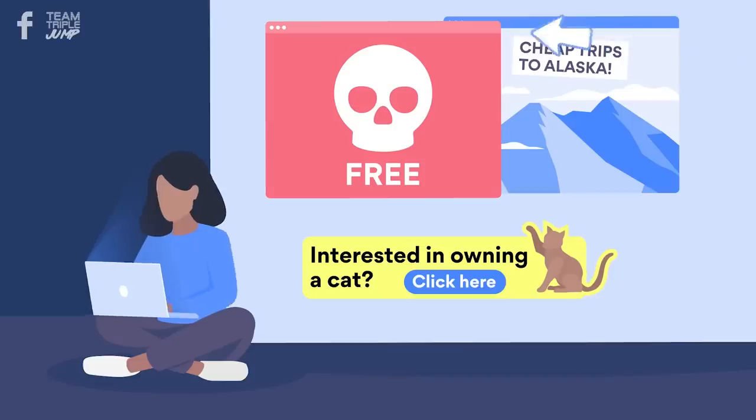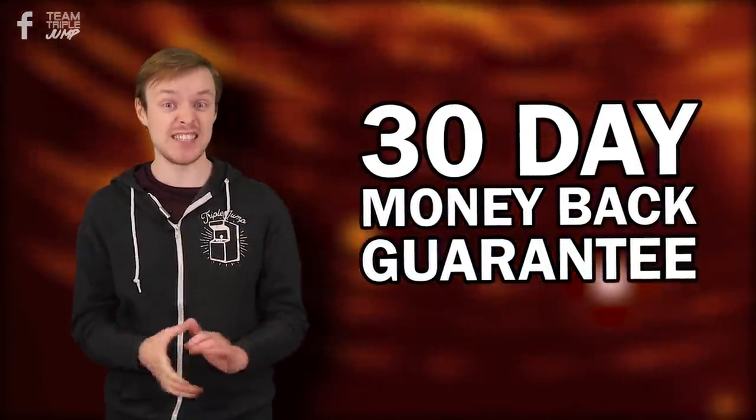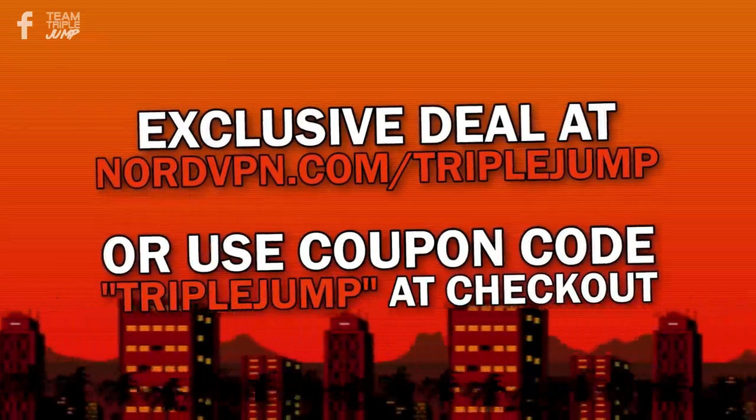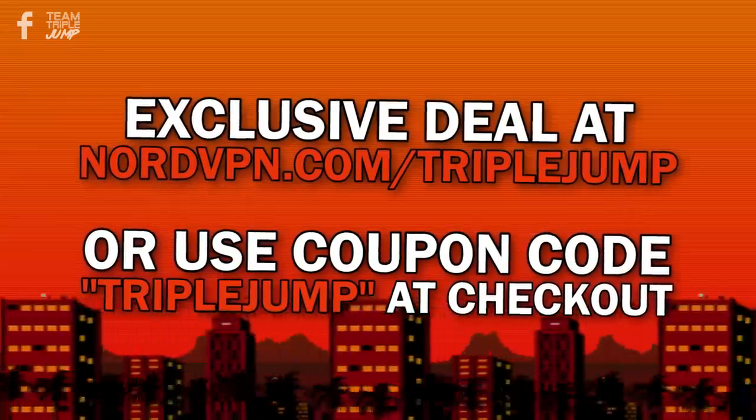Gaming aside, NordVPN is also handy for when you're browsing dodgy websites, and what you get up to in your own time is your own business. Its smart ad-blocking gives you a more undisturbed experience, and its automatic kill-switch feature can immediately cut your connection should the VPN accidentally drop out. And hey, 30-day money-back guarantee — you've literally got nothing to lose. So if you want to try NordVPN yourself, you can get an exclusive deal by heading to nordvpn.com/triplejump, or by using the code triple jump at checkout. The link is in the description.